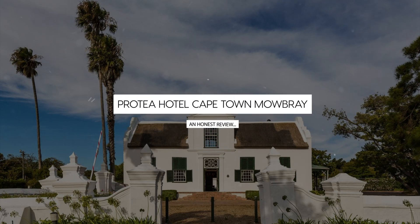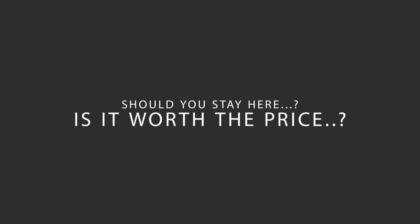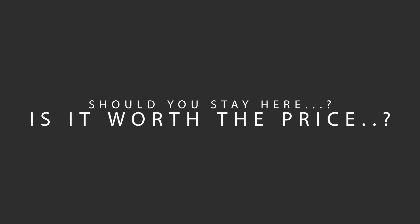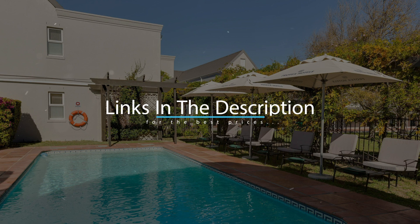Today, we're diving deep into a review of Protea Hotel Cape Town Mowbray, located in Cape Town, South Africa. Let's find out if this hotel lives up to its reputation, and if you should stay there. For booking a stay at the most ideal price, check out the link in the description.